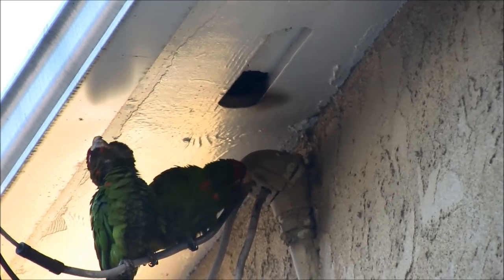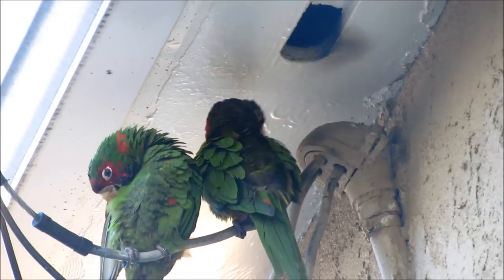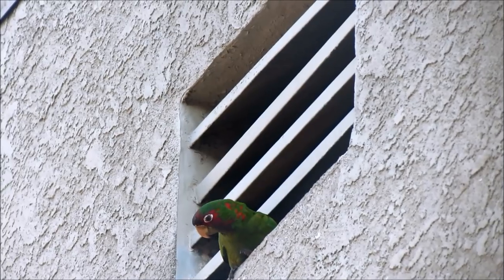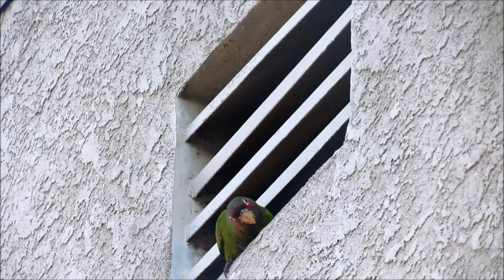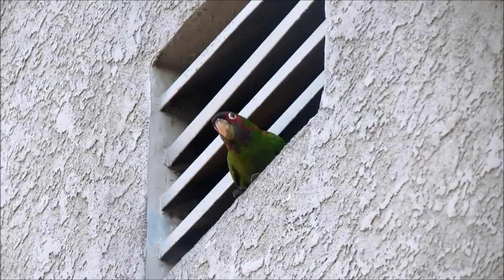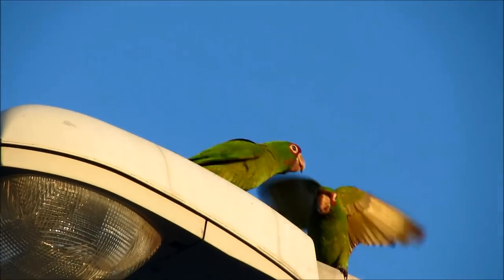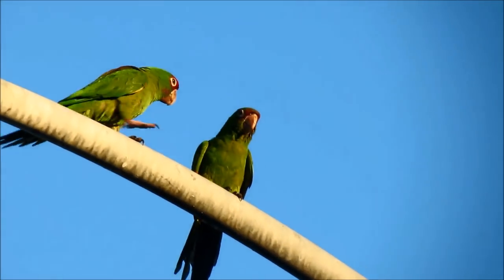During the late 1990s, the first parrot flock I ever witnessed were the Mitred conures of Long Beach, and it wasn't long before they had my attention and appreciation. It is my opinion that these birds are by far the most urban savvy of all parrot flocks in California, and to this day I still find them among the most interesting parrots to film.